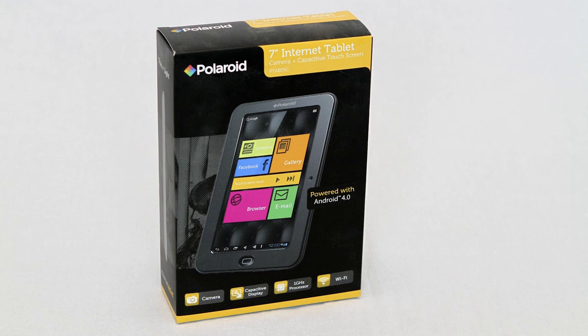This Polaroid PTAB7XC Internet Tablet is an easy to use and multi-functional device that allows you to watch video, read books, listen to music, take pictures and video, check your email, play games and surf the internet at a moment's notice.